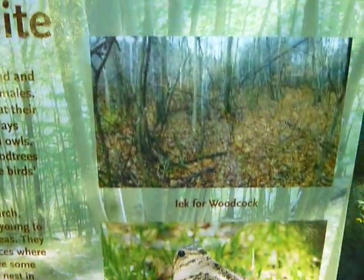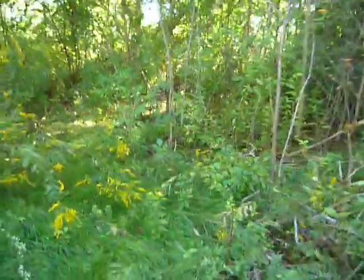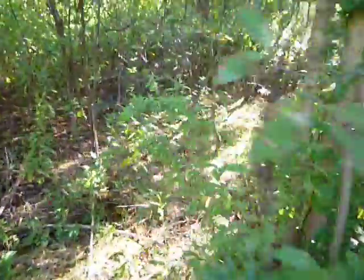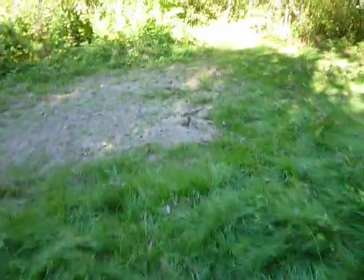Woodcock — that's something I saw a lot more as a kid where I grew up. My father and some of his buddies would hunt the woodcock. That seems to be a little bit of a side place here. A little side path. The last time I was here there were rabbits in here, eating.